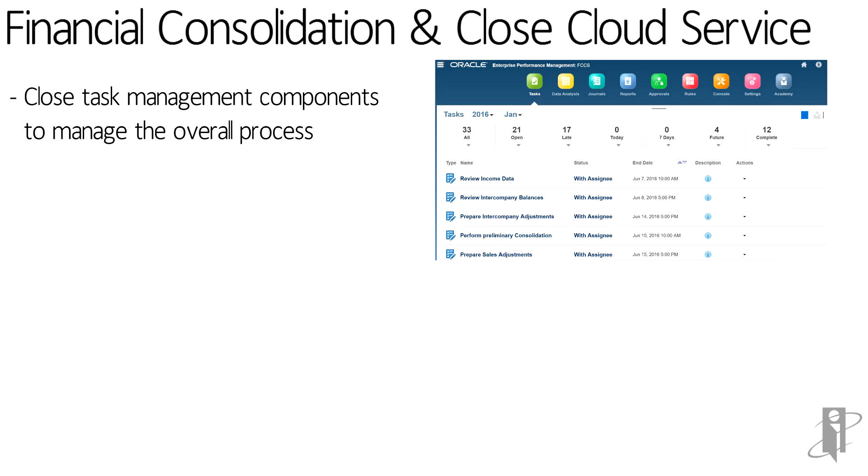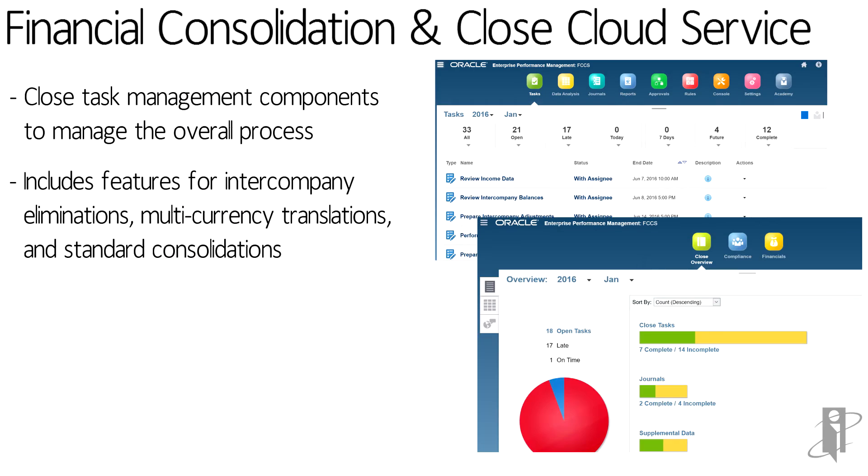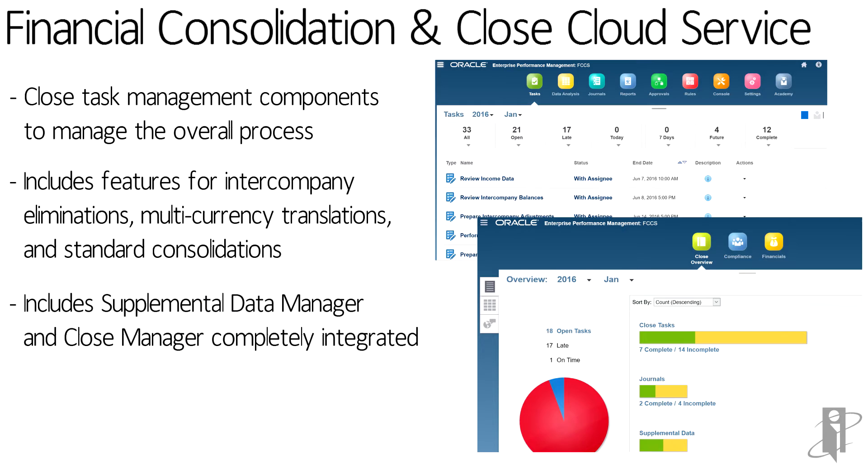It has built-in task management. They took the good parts of FCM including Close Manager and Supplemental Data Manager, and those are now fully integrated into FCCS along with a lot of things we used to have to do manually, such as currency translation adjustments, foreign currency impact. All those are built in along with other standard consolidations, intercompany eliminations, matching reports, and lots and lots of pre-built dashboards.